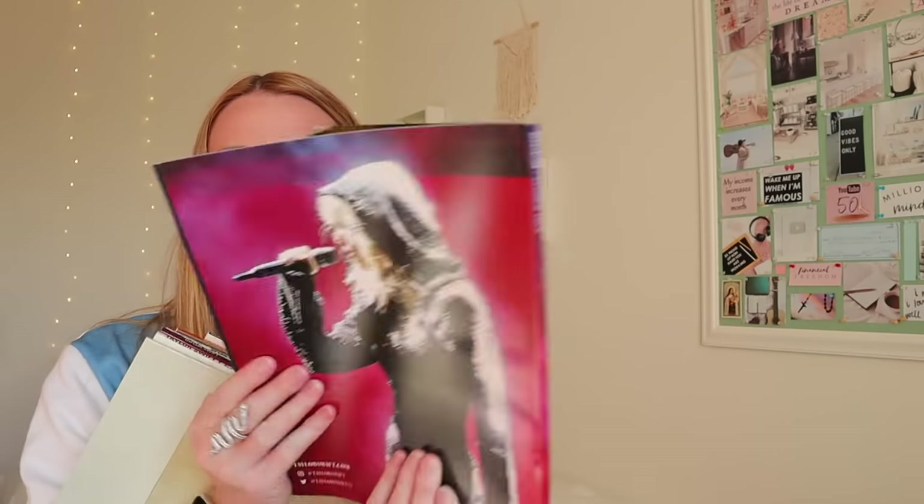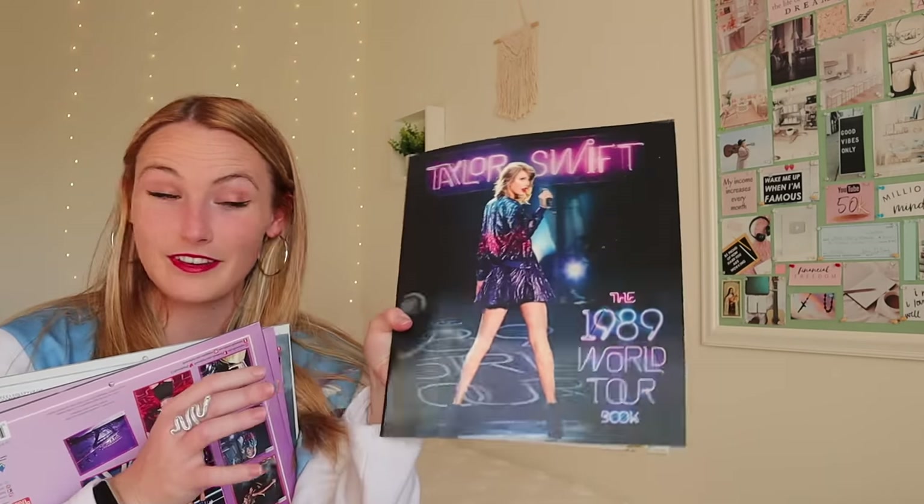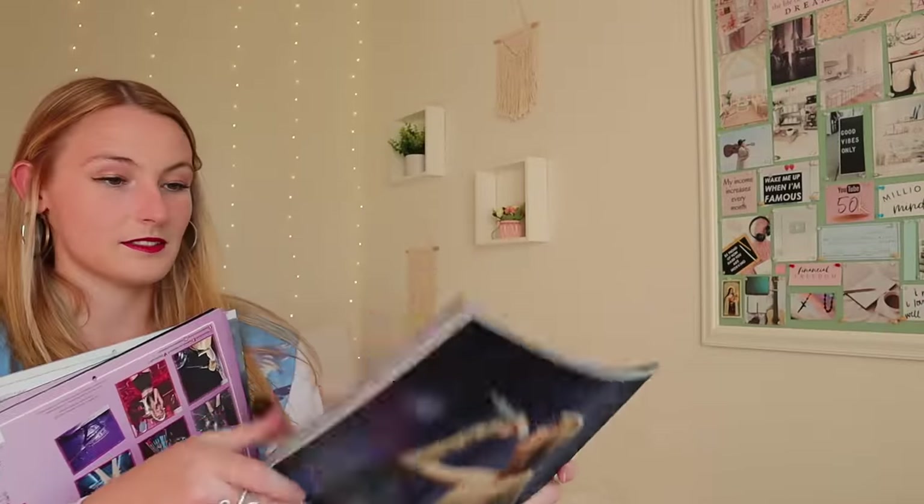I have the Reputation tour book, which has all the photos and lyrics of all the songs in it. I have the two Reputation magazines that she sold exclusively at Target. And then I have my Taylor Swift song books with piano and guitar music — I have Speak Now, Red, and Fearless, plus 1989 too. The last thing in this box of magazine stuff is the 1989 World Tour book, which is fun because it's holographic and has all these photos of Taylor on the tour.